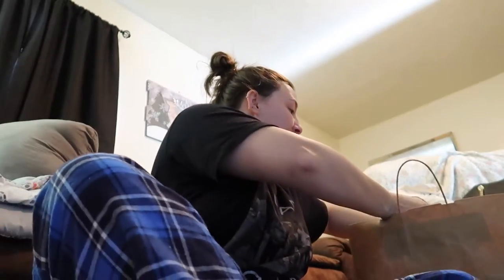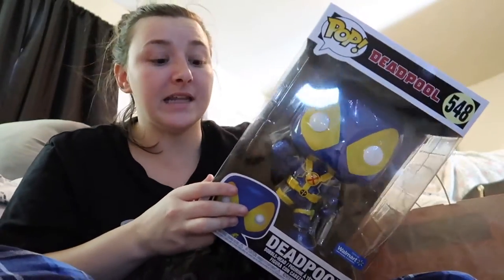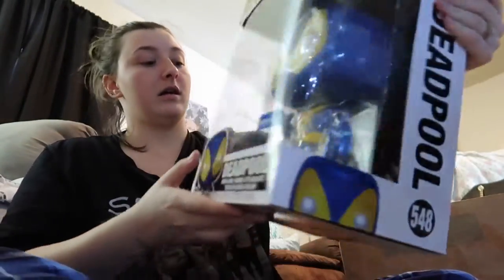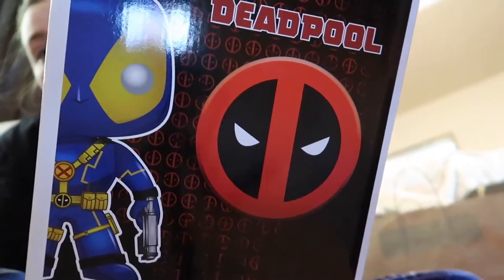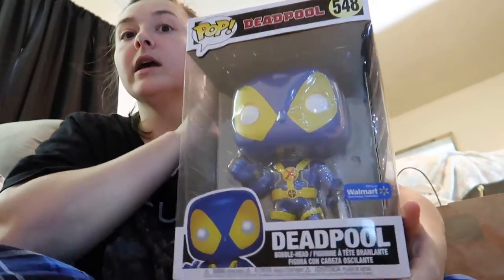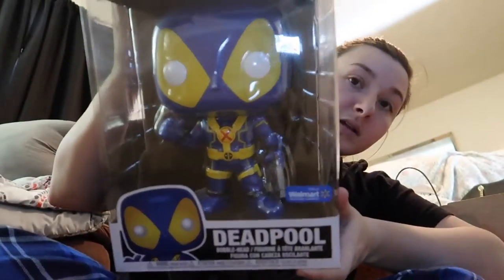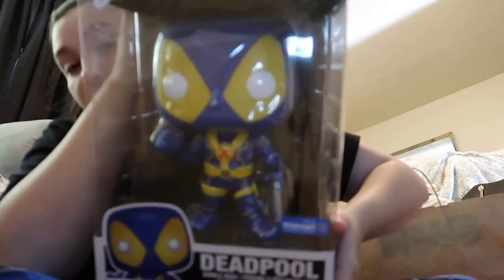At Walmart, I think for Black Friday they were selling these for $10, because we got a 10-inch Deadpool for $10 at Walmart. I think it was because of the Black Friday sale. They also had a blue one, a gray one, a normal one, and a gold one — and this is the one Jonathan wanted the most, so this is the one we got.